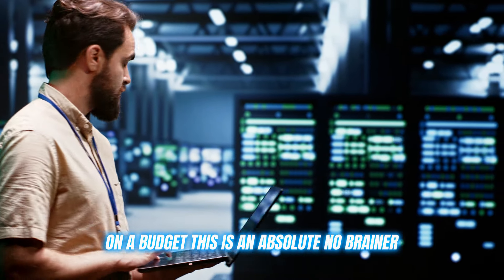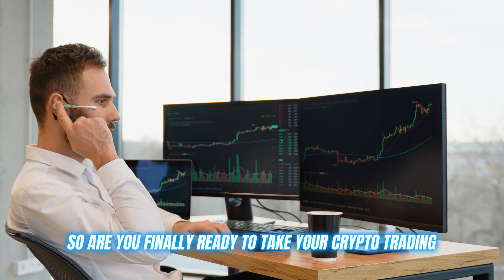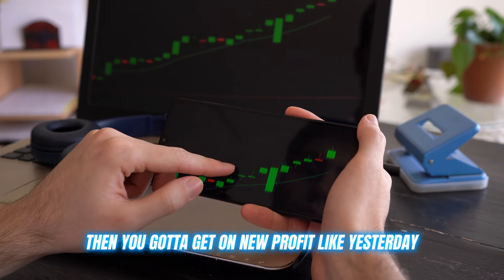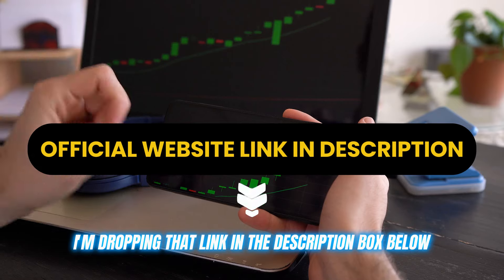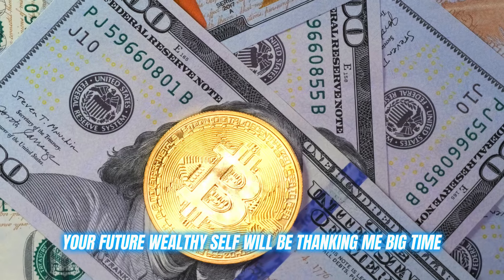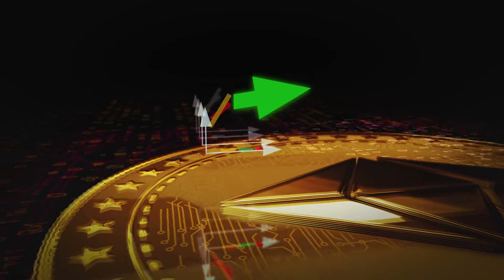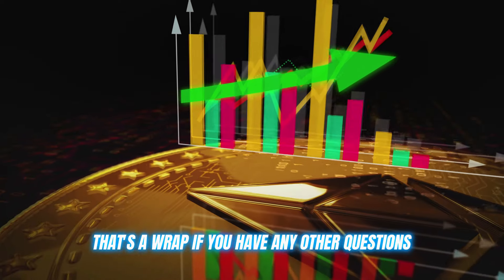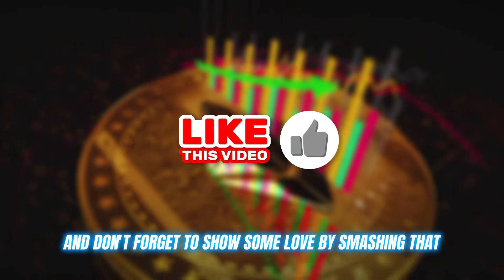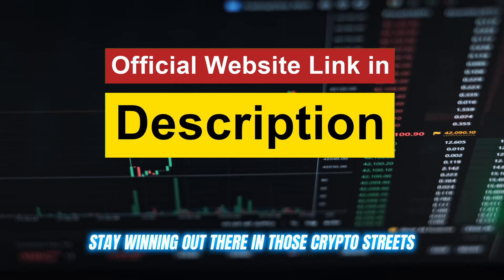For anyone trying to get their crypto knowledge up on a budget, this is an absolute no-brainer. So are you finally ready to take your crypto trading to levels you didn't even know existed? Then you gotta get on Neoprofit like yesterday. I'm dropping that link in the description box below. Do yourself a favor and check it out ASAP. Your future wealthy self will be thanking me big time. All right, CryptoFan, that's a wrap. If you have any other questions, drop them in the comments and don't forget to show some love by smashing that like button. Until next time, stay winning out there in those crypto streets.